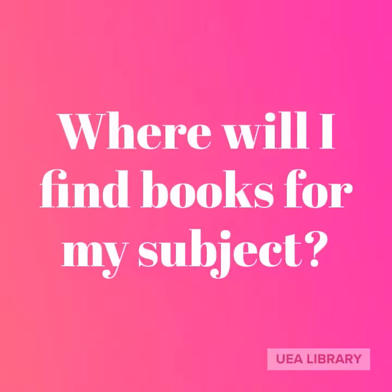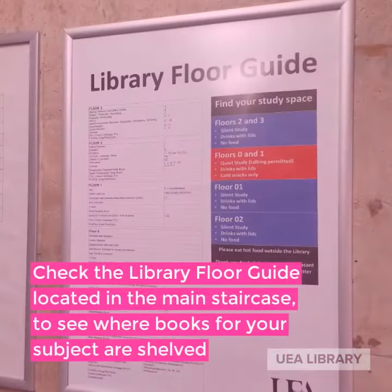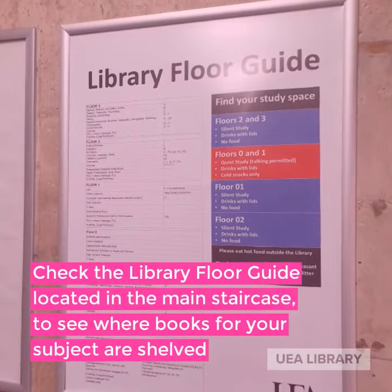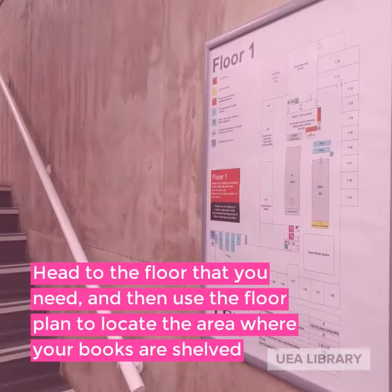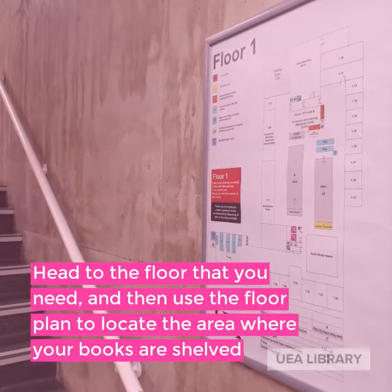Where will I find books for my subject? Check the library floor guide located in the main staircase to see where books for your subject are shelved. Head to the floor that you need and then use the floor plan to locate the area where your books are shelved.